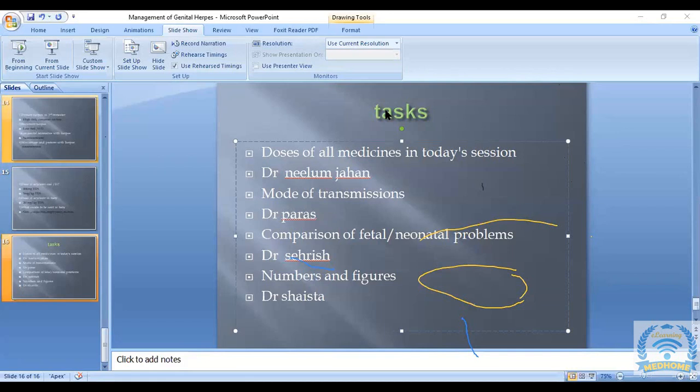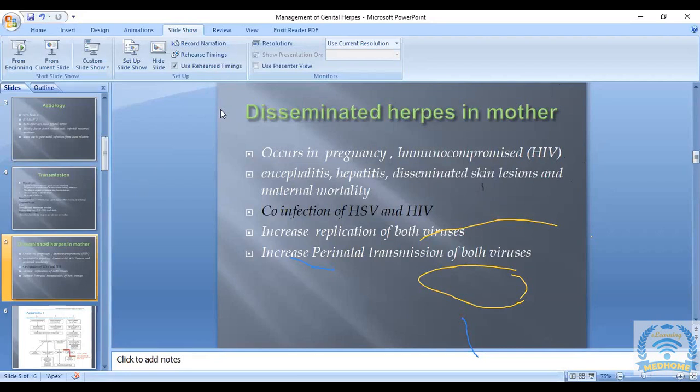The session closes. Students are invited to post questions on the Telegram group. A note is made that a statistics session has been arranged by Dr. Mahjabi to cover concepts like positive and negative predictive values. Thanks are given to all participants.